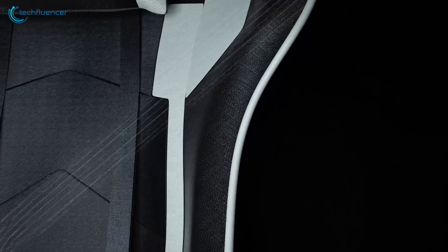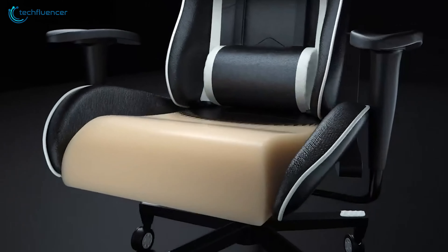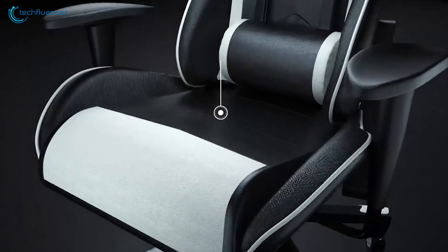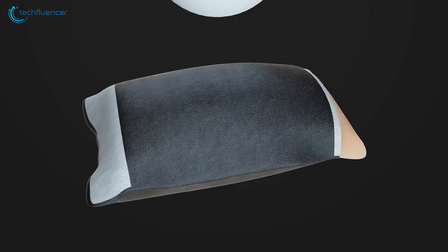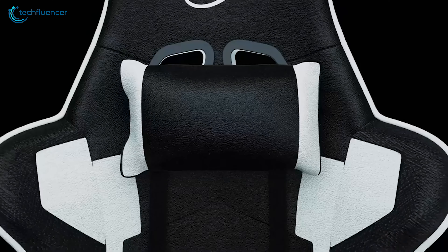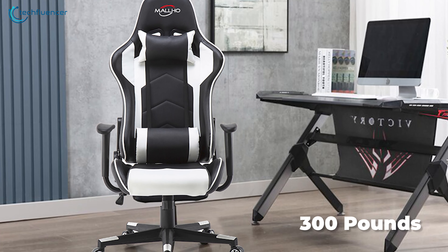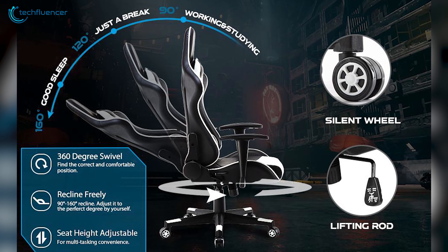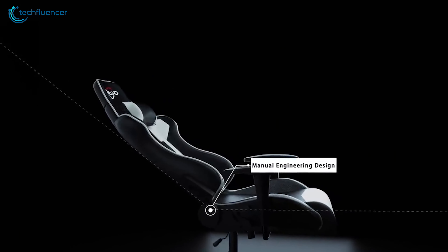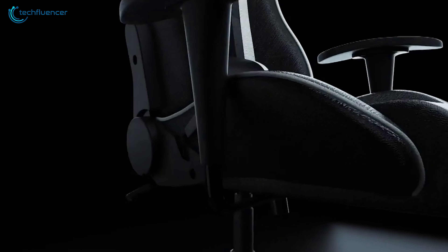Moving on, we have the Racing Gaming Chair from Polar Aurora, which offers an unparalleled level of relaxation no matter how long the user is sitting. This chair features a high-density sponge cushion that ensures maximum comfort and support, including a cushioned seat that molds to the user's body, minimizing discomfort and strain. With a maximum weight capacity of 300 pounds, it's suitable for most individuals. The 90-to-160-degree tilt adjustment allows the user to customize the angle of the chair to their desired preference, providing a comfortable and personalized seating experience.